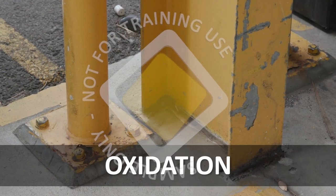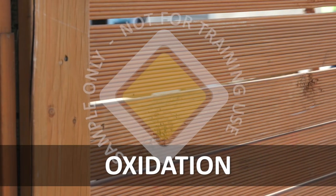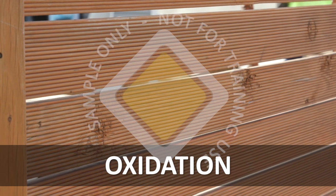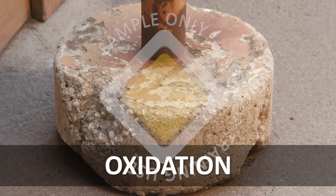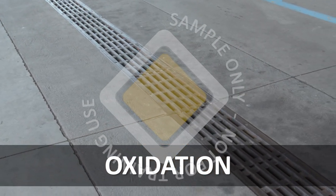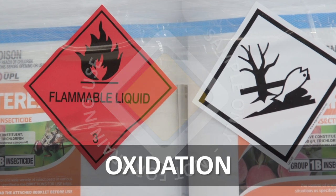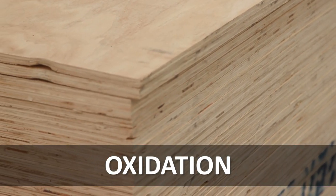Because different substances oxidize at different rates and different temperatures, some substances are more of a fire hazard than others. Those that need extremely high temperatures to burn are safer in terms of fire risk. The substances that will burn or explode at very low temperatures are a much greater fire risk.